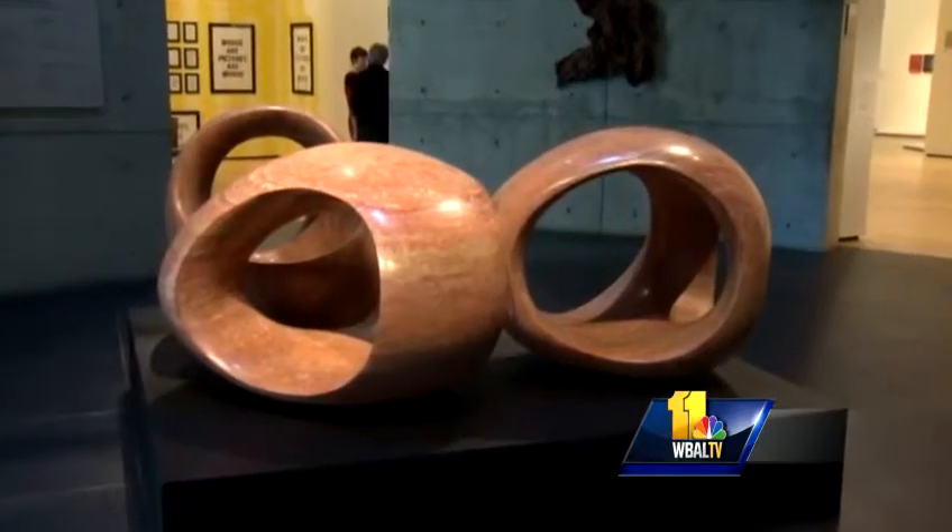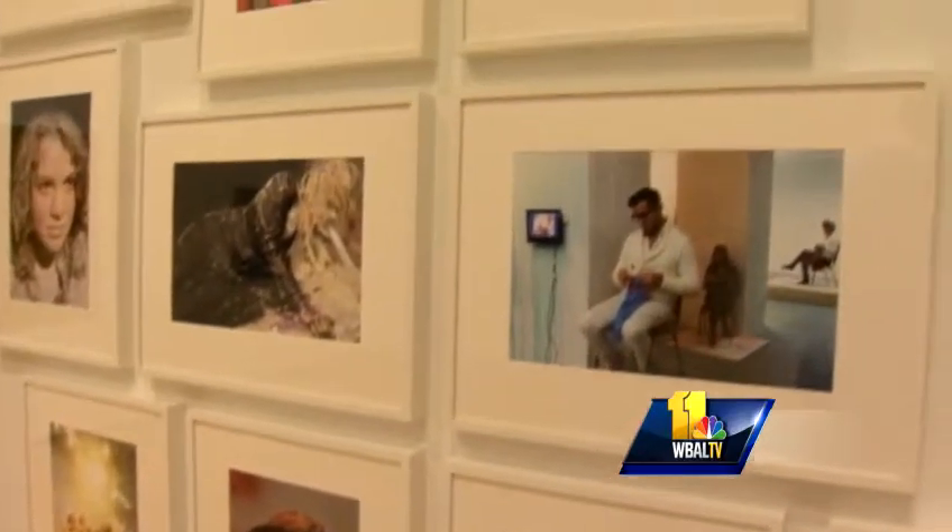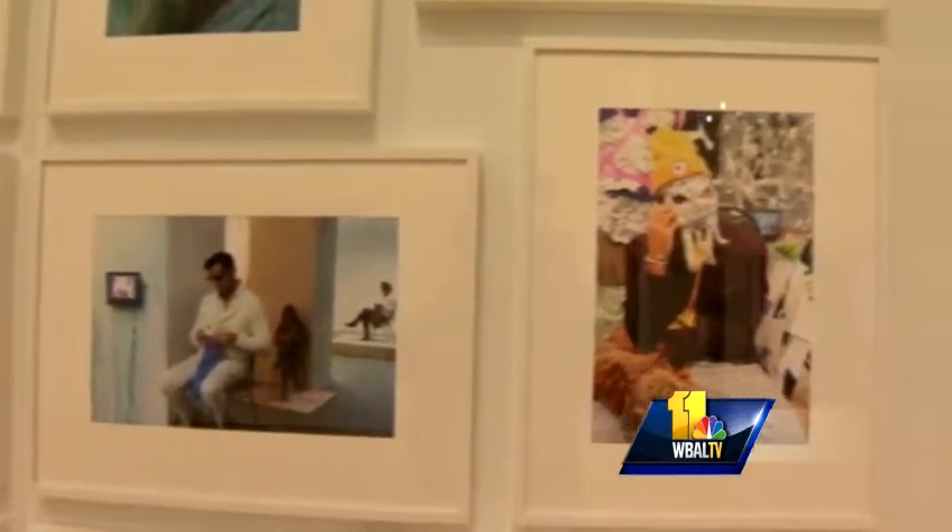The Baltimore Museum of Art's newly renovated contemporary wing opens to the public on Sunday. Rob Roblin, WBAL-TV 11 News.